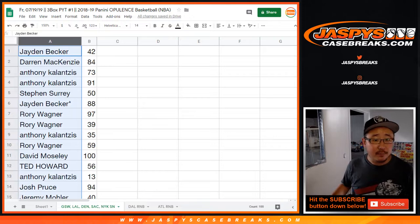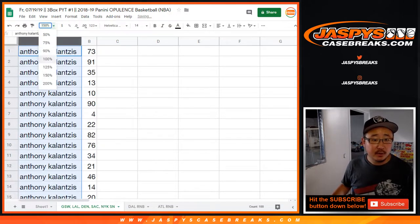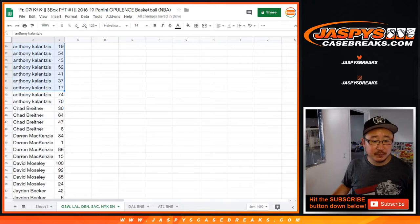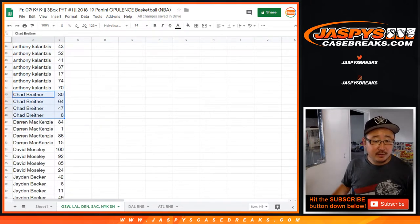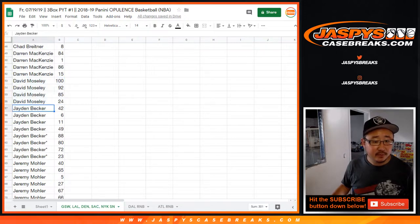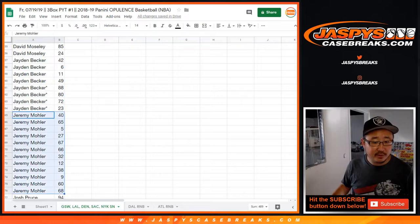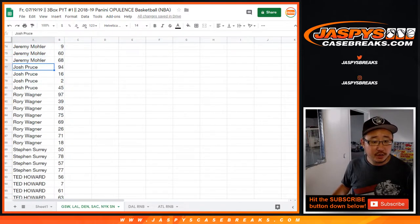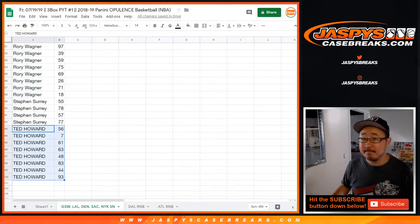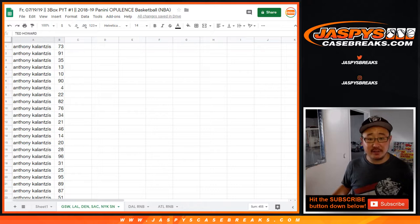I'm not going to read off all these names and numbers — it's just way too much — but I'm going to slowly scroll through this list and then alphabetize by first names so you can see your group of numbers. So Anthony, you've got a bunch of numbers here. Chad, Darren, David, Jaden, Jeremy33, Josh, Rory, Stephen, and Ted — there you go. I'll share this list with everybody once we're done. That covered Golden State, Los Angeles Lakers, Denver, Sacramento Kings, and New York Knicks.